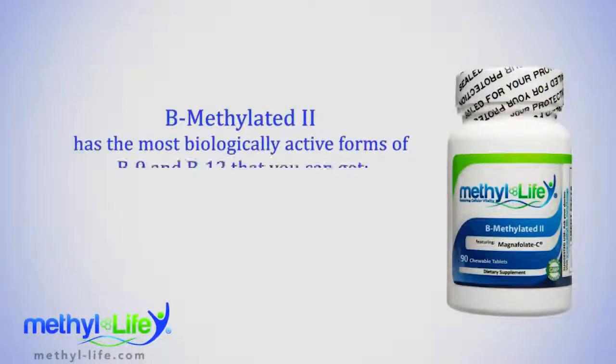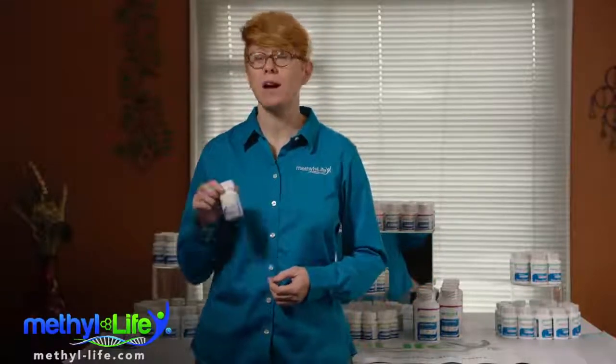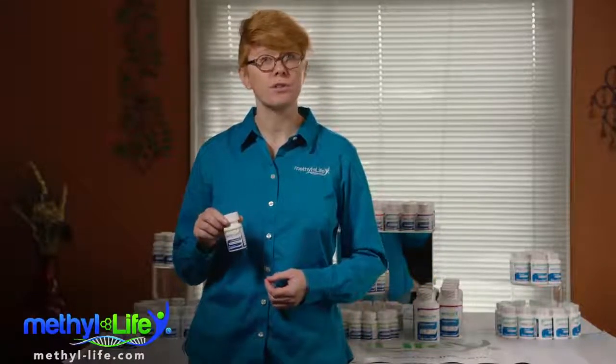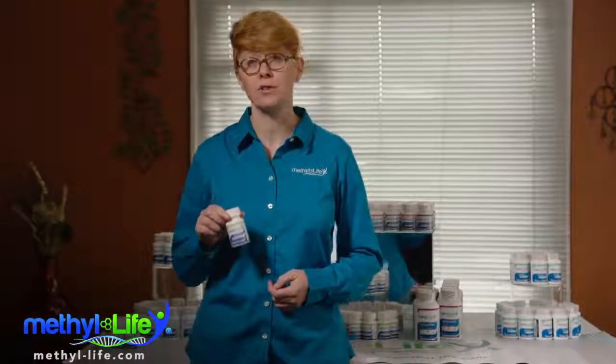B-Methylated 2 has the most biologically active forms of B9 and B12 that you can get — methylfolate and methylcobalamin. These are the already converted forms of the vitamins that are immediately ready for the body's cells to use directly. Methylife's bottle contains 90 tablets and is one of the most cost-effective versions of this methylfolate-methylcobalamin combo available over the counter today.